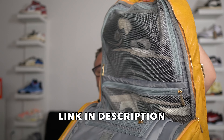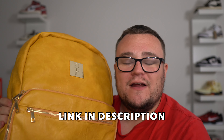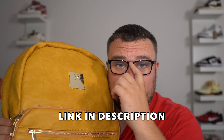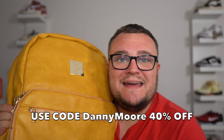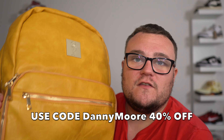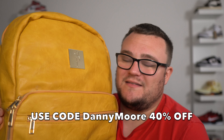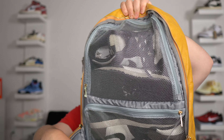Make sure you guys click the link down below in the description and check out Sole Premise. Add a bag that you love to your cart — there are tons of bags, tons of colors, and you're going to find a bag you fall in love with. Use my code DANNYMOOR — Danny Moore — to get 40% off your entire order from SolePremise.com. The best sneaker bags in the game. Travel the right way, the safe way, with your sneakers. Thank you Sole Premise for sponsoring today's video.